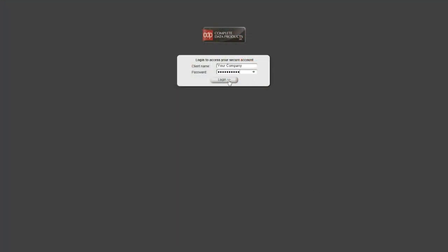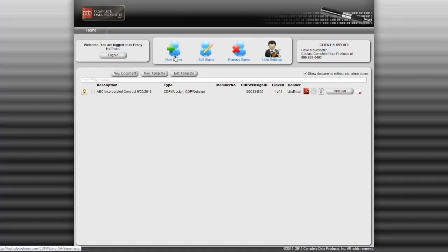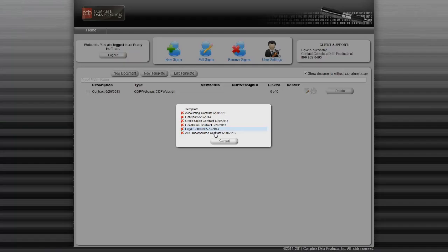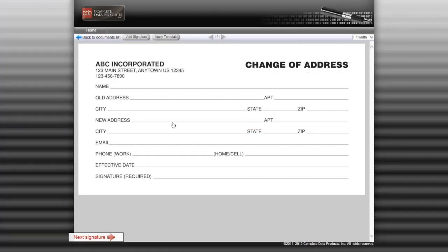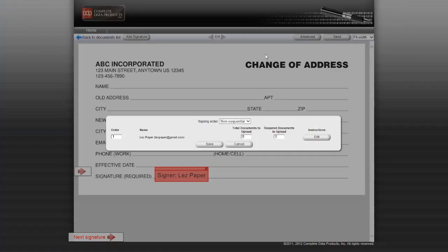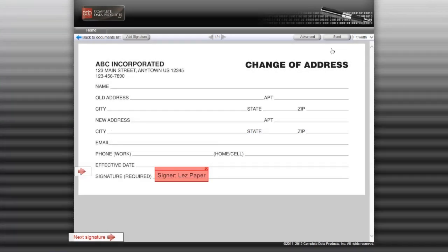How? Log in. Create your signers. Find your documents for signing. Order your signers. Send.